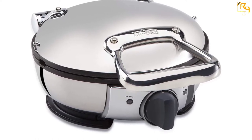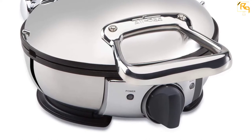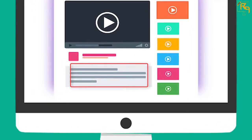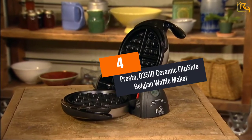The nonstick cooking surface provides effortless release and quick, easy cleanup, and also minimizes the usage of oil or grease. Check out the description for more information about this product and the latest price.